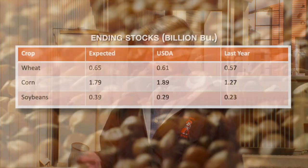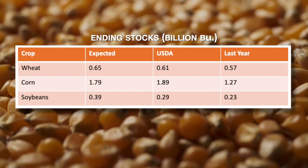When you look at ending stocks — wheat: 650 million bushels for the estimate, 610 came in, so slightly below that, probably a little bullish there. This year we're looking at 568 million. Corn: 1.79 billion ending stocks with the pre-release estimate, USDA came in at 1.89 — a little bearish there — and this year is expected to be 1.27 billion. Soybeans: 391 expected, 290 USDA, and 220 expected this year. So no surprises there.